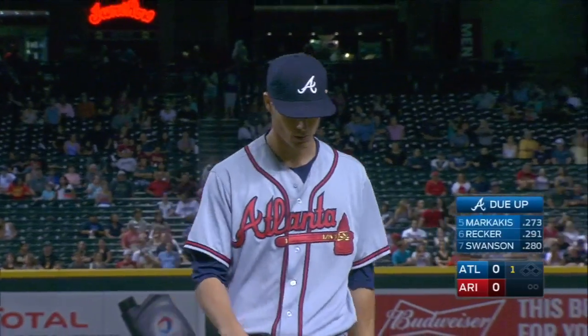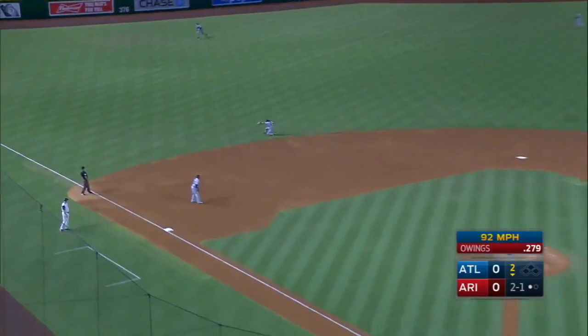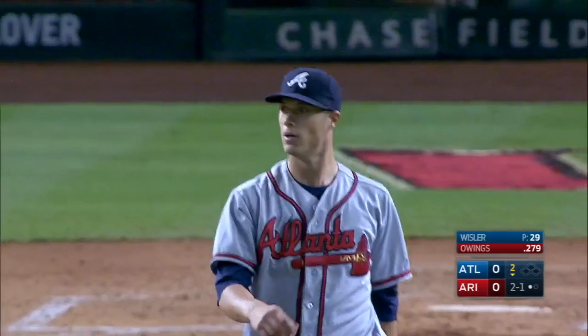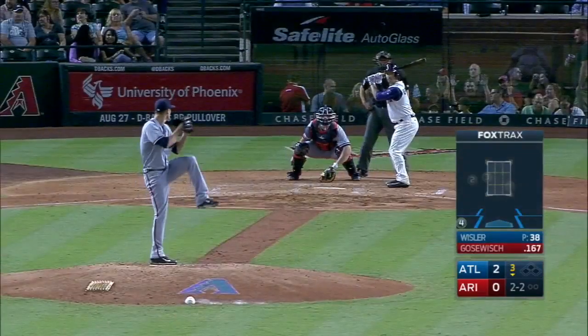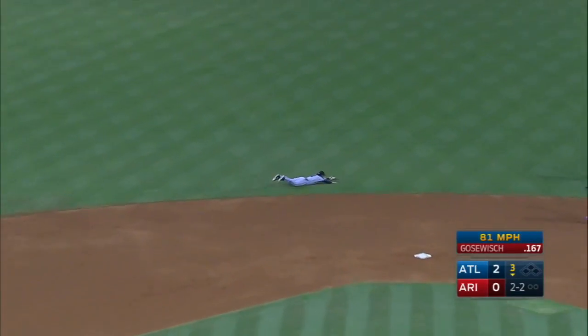Couple of ground ball outs for Matt. And a shot toward Dansby — what a play and what a throw! Dansby Swanson with a dazzling play for the second out. And a liner caught by Dansby Swanson, who moved to his left.